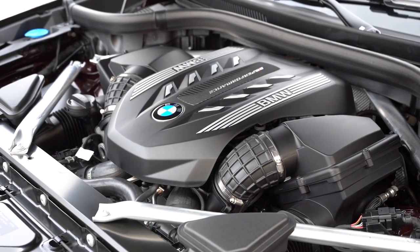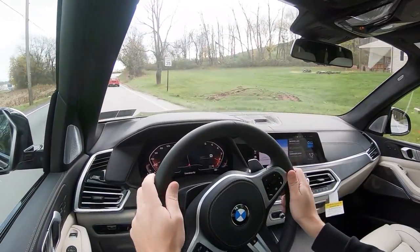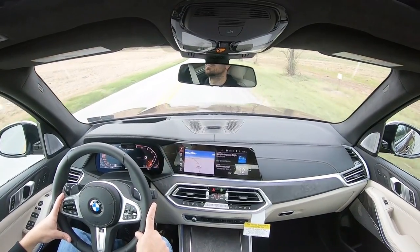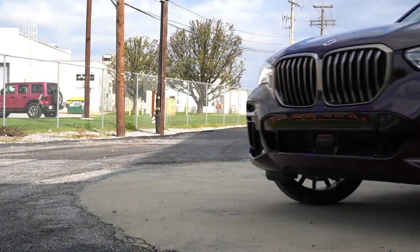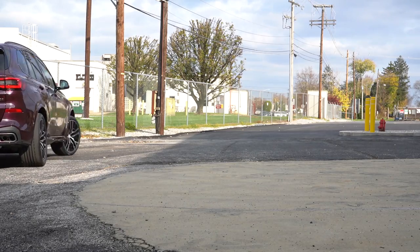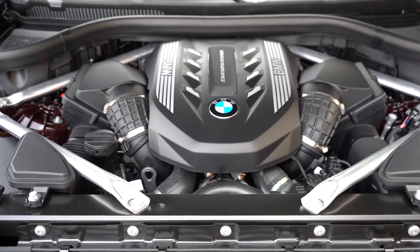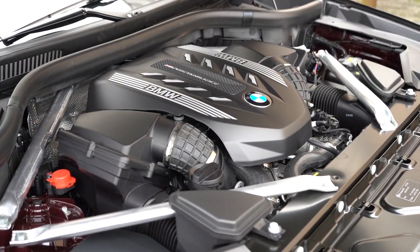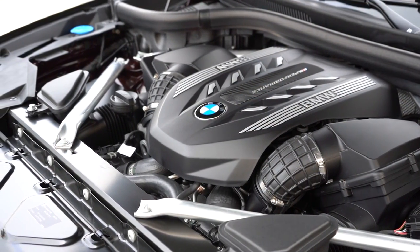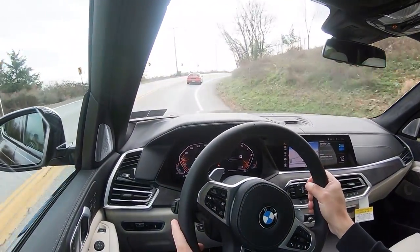The next engine configuration, belonging to the M50i and the one we have today, is a 4.4-liter twin-power turbocharged V8 putting out 523 horsepower at 5,500 RPM and 553 pound-feet of torque, sent to all four wheels through an eight-speed automatic with paddle shifters and launch control. Zero to 60 is approximately 4.1 seconds. MPG comes in at 16 city / 22 highway. For the X5M trim level it's the same 4.4-liter twin-power turbo V8 but 600 horsepower, 553 pound-feet of torque, zero to 60 in 3.8 seconds, top speed 177 mph, and 13 city / 18 highway.